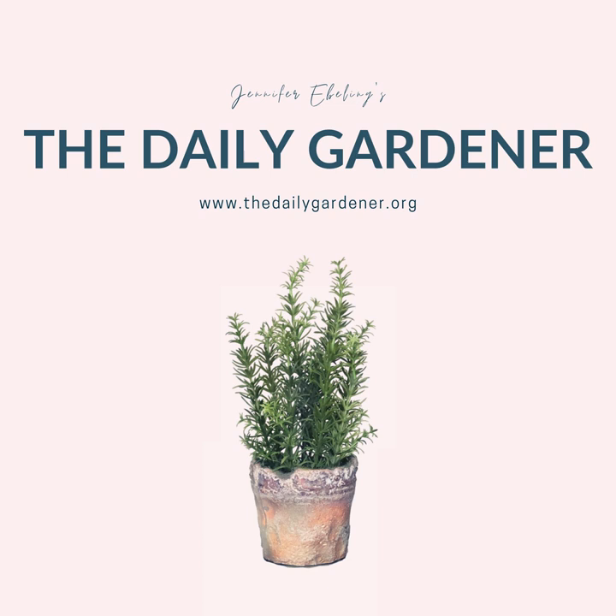Hi there and welcome to the Daily Gardener, thank you for listening. I'm your host Jennifer Ebeling. It's February 11th. Today we celebrate a woman who was once the wealthiest woman in England and she happily spent a fortune on plants. We also celebrate the man who transformed his family farm into a glorious garden, and we'll learn about the Oxford professor who is remembered by a flower known as the jewel of the desert.